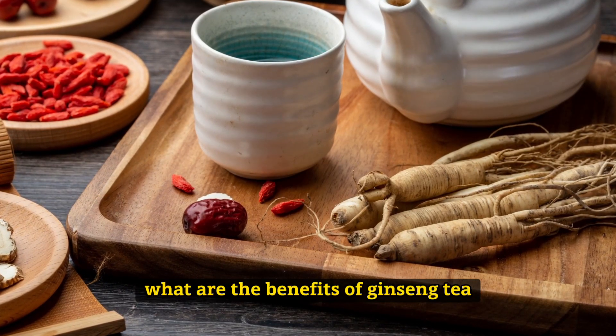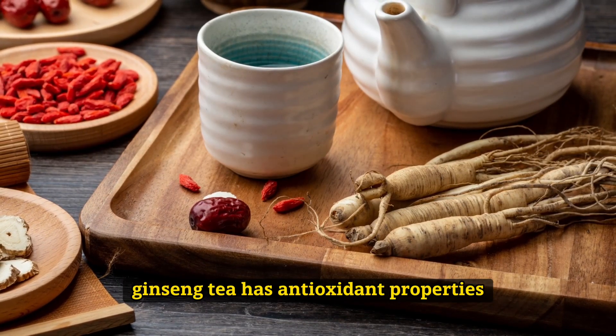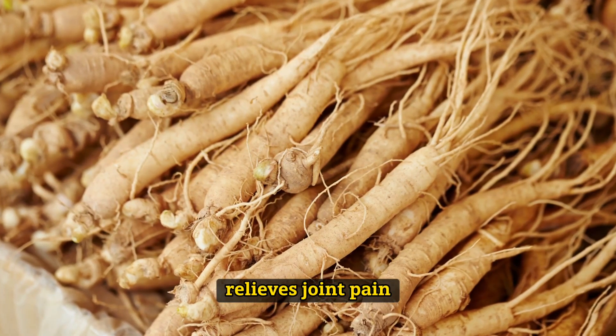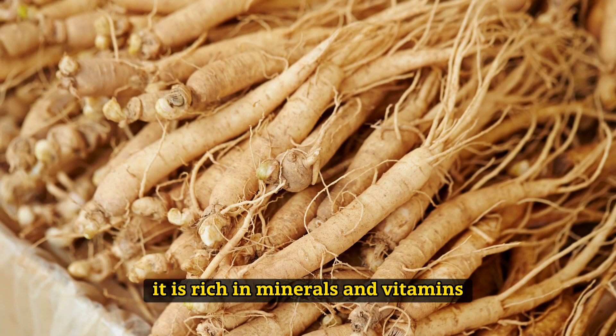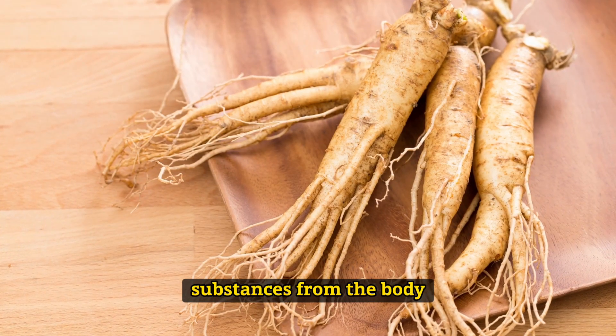What are the benefits of Ginseng tea? Ginseng tea has antioxidant properties. Red Ginseng tea prevents inflammation and relieves joint pain. It strengthens the body's immune system and fights against infections. It is rich in minerals and vitamins and provides the removal of toxic substances from the body.